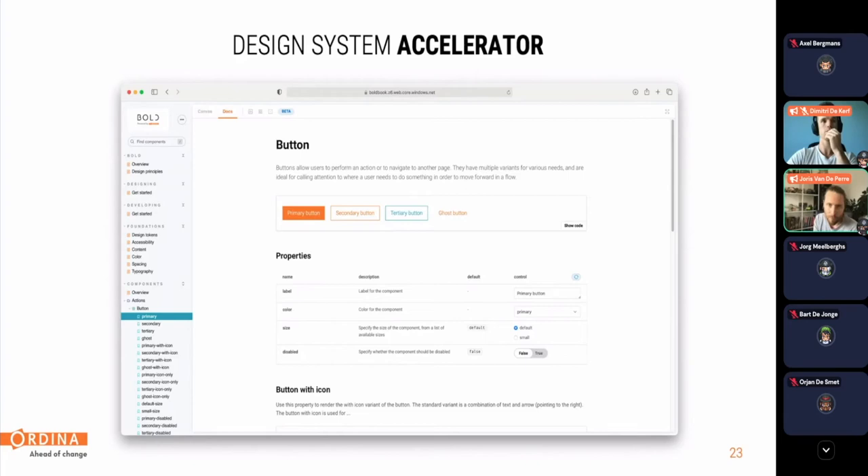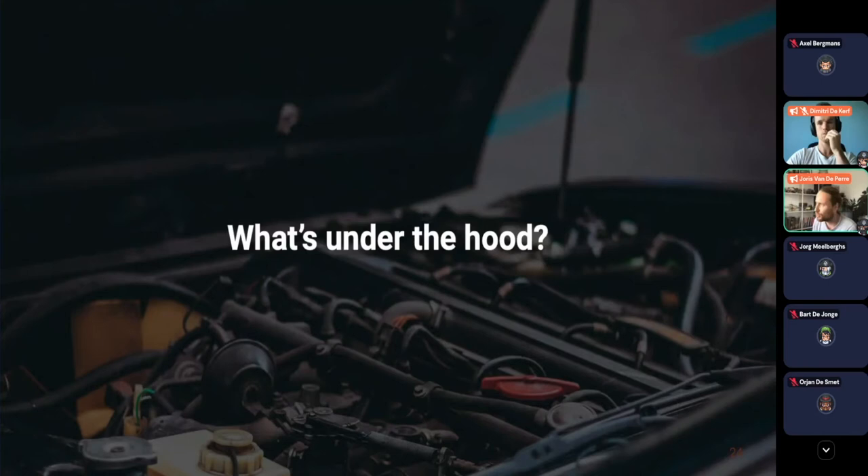Ordina wouldn't be Ordina without showing how this is technically put together. So to give you a look under the hood of our design system, I'm now going to hand over to Dimitri.